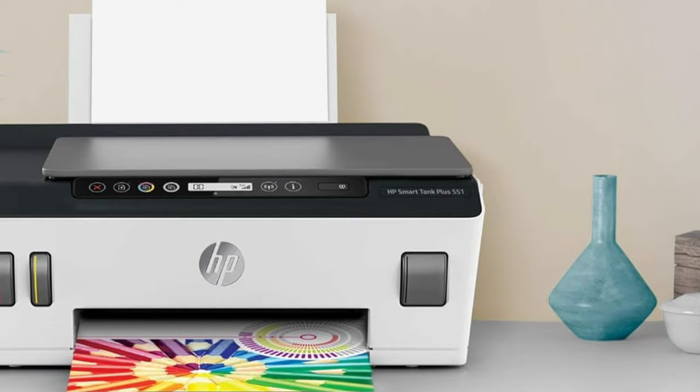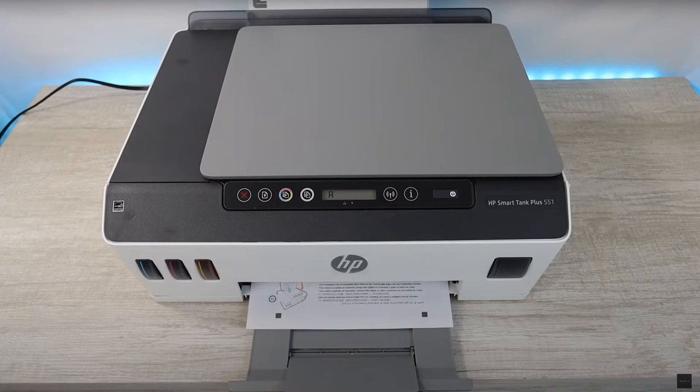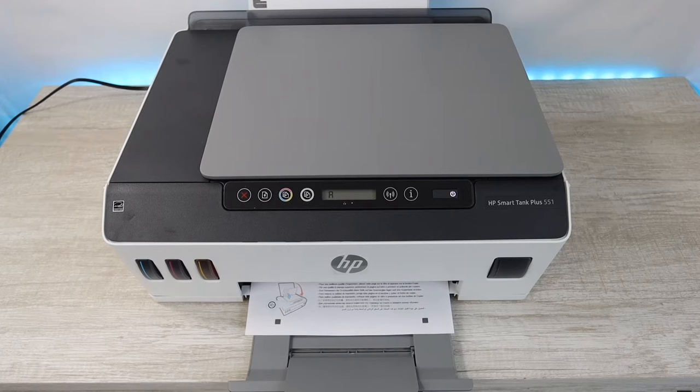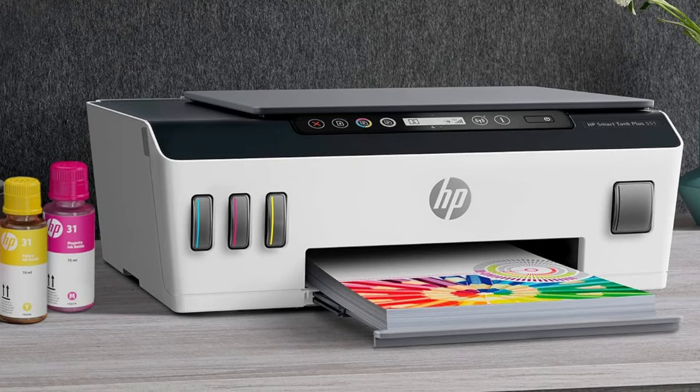However, if you're dealing with a bulk of pages or need quick printouts, this might not be your fastest ally. Likewise, the absence of features like an automatic document feeder and duplexing might steer productivity-focused users elsewhere. In conclusion, the HP SmartTank Plus 551 is perfect for casual users who value print quality and cost-effectiveness without the bells and whistles of premium counterparts.